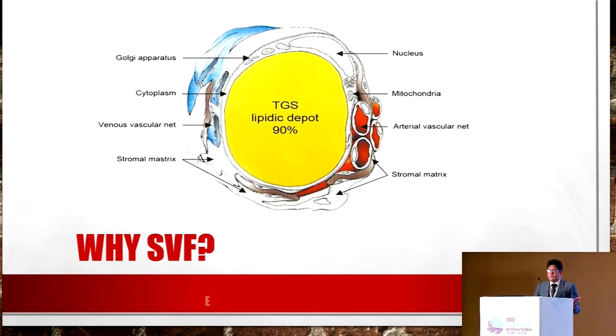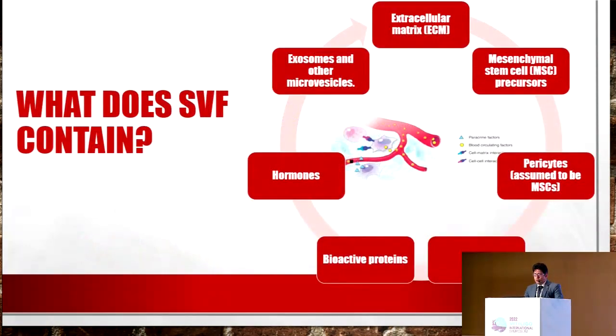Then why SVF? So we got fat, we got everything. If we look at the structure of an adipocyte, 90% of its structure is just occupied by triglyceride or lipid. We definitely need a mechanism to destroy the adipocytes and get the important fraction of those fat cells which will help us in real regenerative medicine. So what does SVF contain? It contains extracellular matrix, mesenchymal stem cells, pericytes, growth factors, bioproteins, hormones, and the most talked about exosomes.